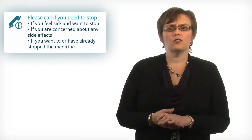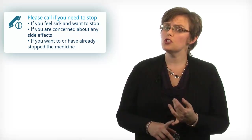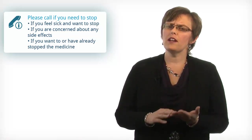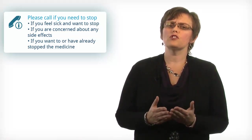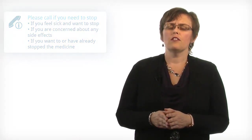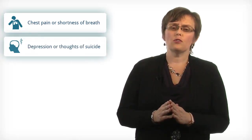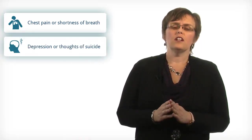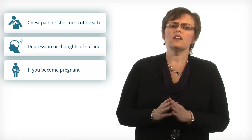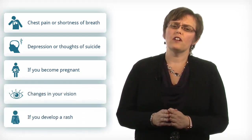If you're taking PEG interferon and ribavirin, you should call your doctor if you feel sick and want to stop, if you're concerned about any side effects, or if you've stopped or want to stop the medication for any reason. There are other specific reasons to call your doctor or nurse: if you have chest pain or shortness of breath, if you feel depressed or have thoughts of suicide, if you become pregnant, if you have any changes in your vision, and finally if you develop a rash.